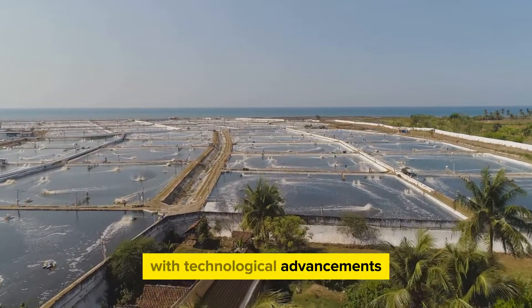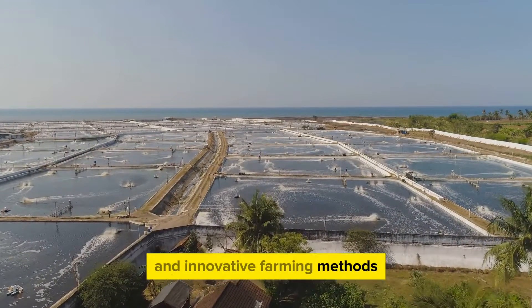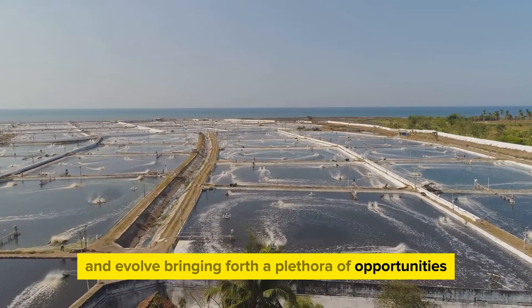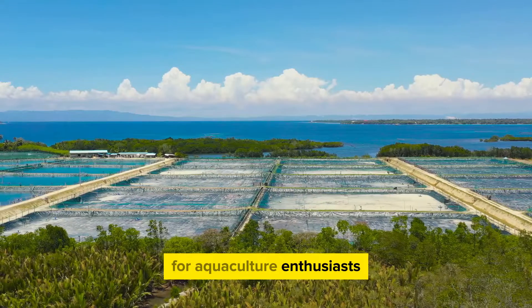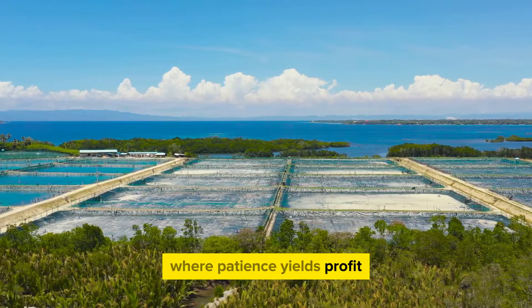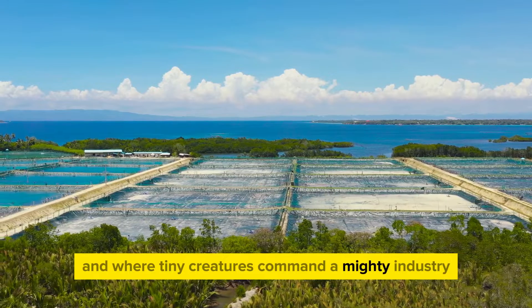With technological advancements and innovative farming methods, the shrimp farming industry continues to grow and evolve, bringing forth a plethora of opportunities for aquaculture enthusiasts. It's a world where science meets tradition, where patience yields profit, and where tiny creatures command a mighty industry.